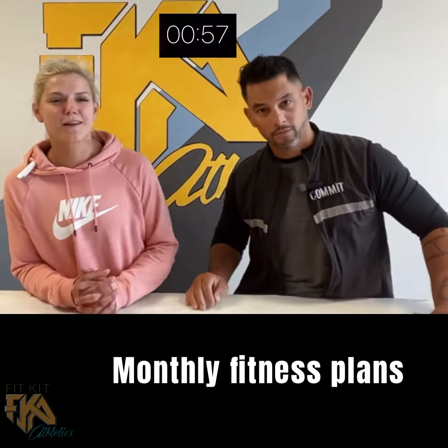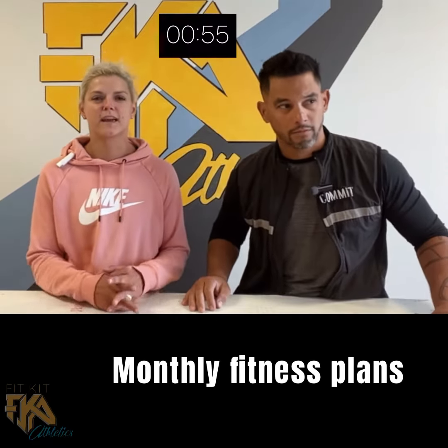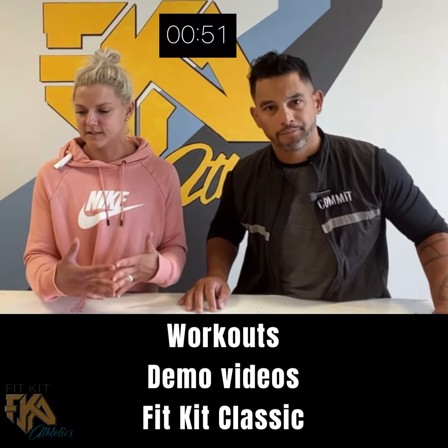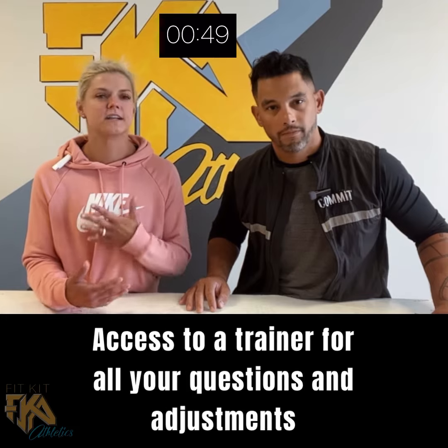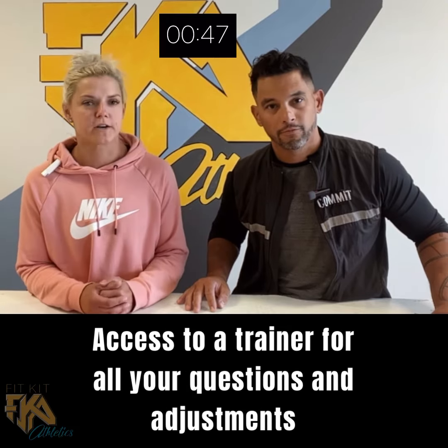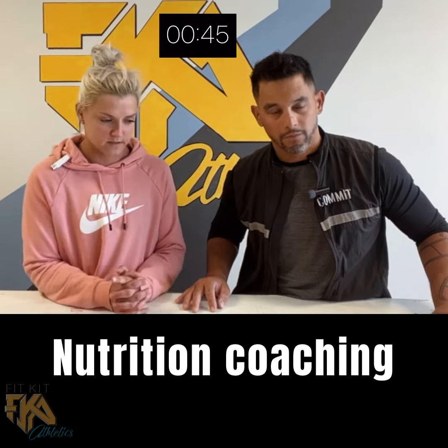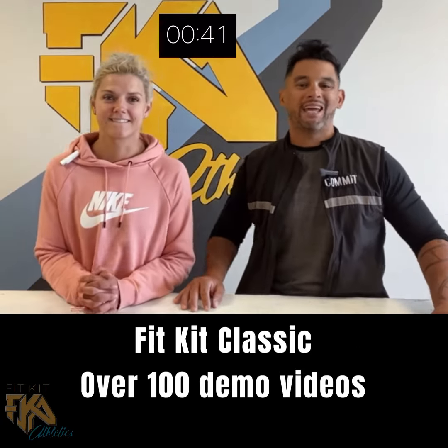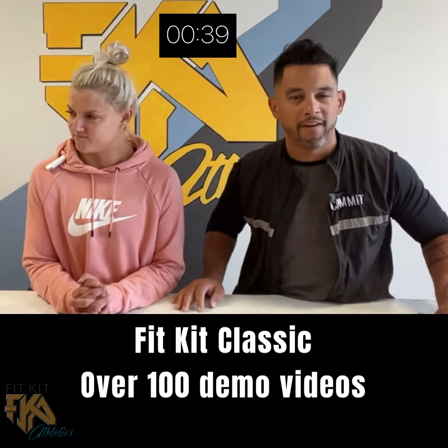Ignition is a monthly fitness subscription where you get a fitness plan. You can open up and know exactly what workouts to do every single day, plus the attention and access to a personal trainer to help with all of your questions and nutritional needs. Nutrition coaching comes with the FitKit Classic, Badass, Bandery — all tiers covered.